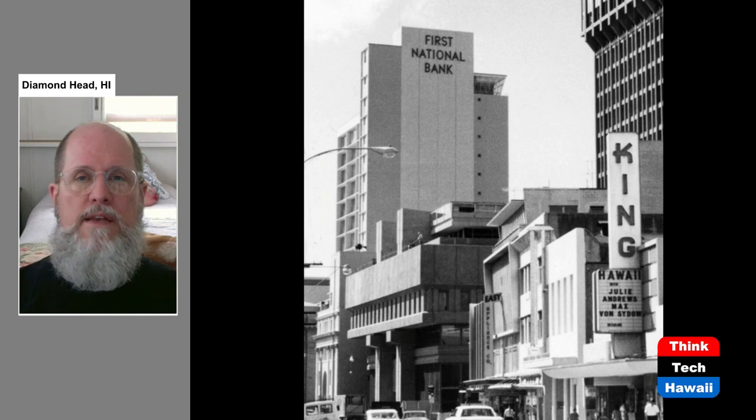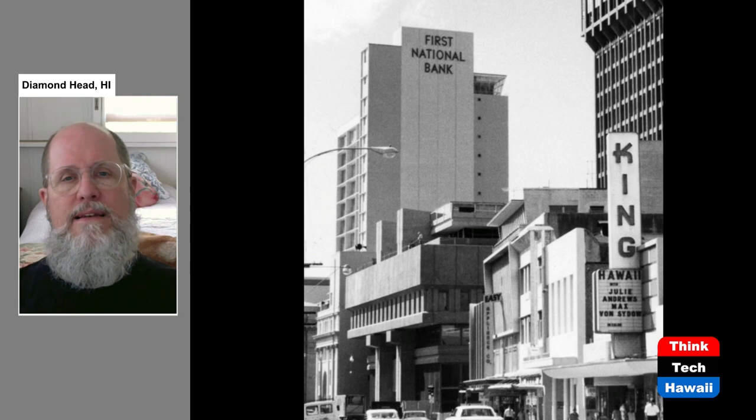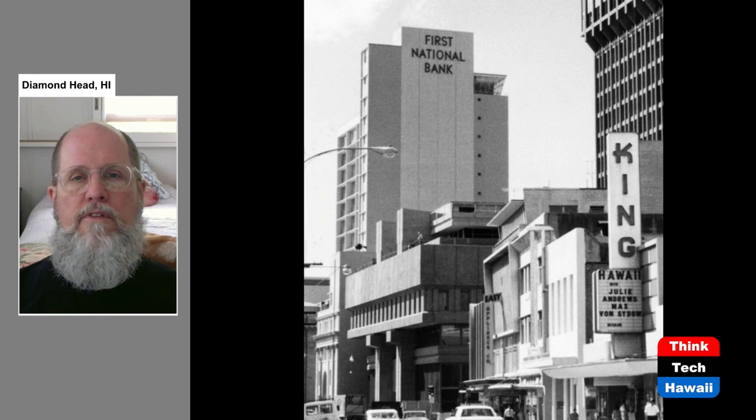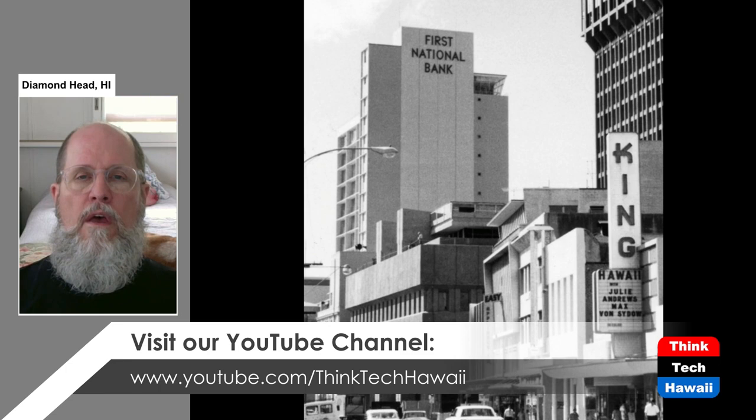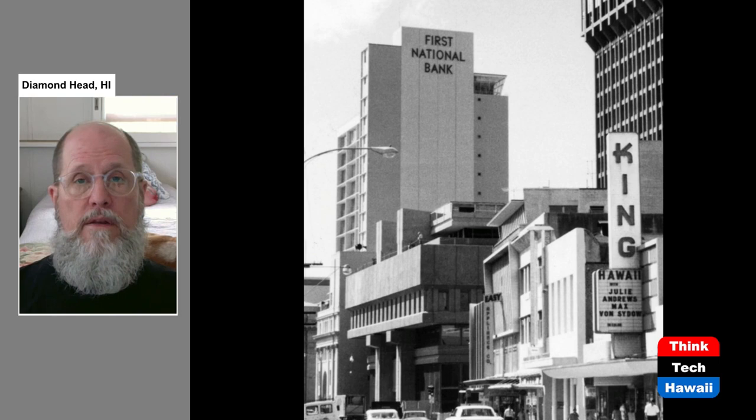Here is the First National Bank Tower — 19 stories, opening in 1962. This was the first high-rise in downtown Honolulu. Downtown had been left behind in the high-rise development because Waikiki was the center of all that growth. First National Bank is the former name of the First Hawaiian Bank. This building was also dynamited and destroyed in 1994 for the construction of the current First Hawaiian Bank tower, which occupies this site and incorporates the rest of the block.